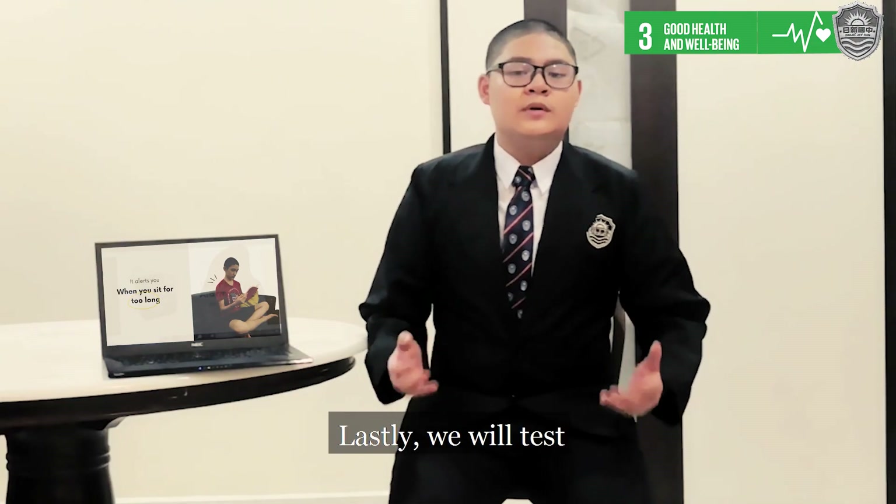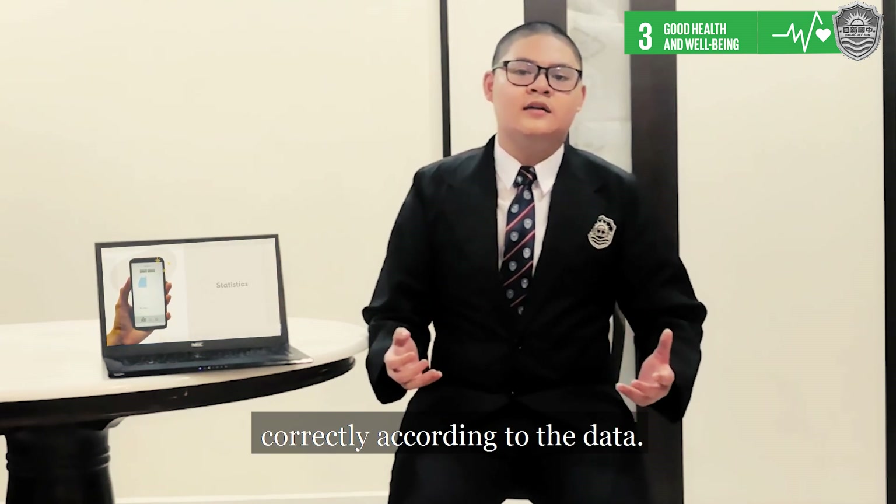And lastly, we will test if the charts are drawn correctly according to the data received by the device.